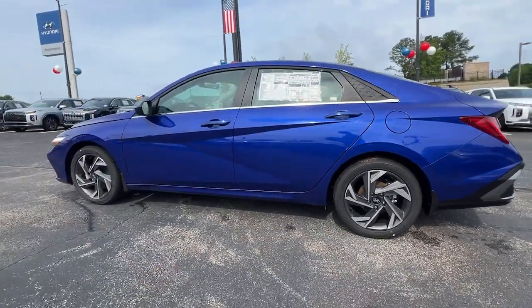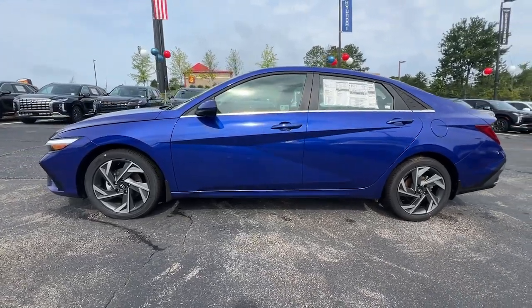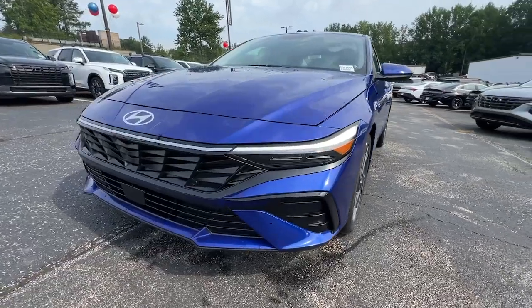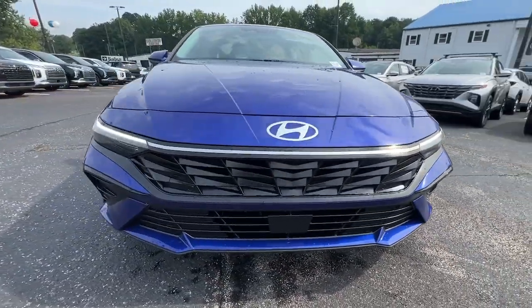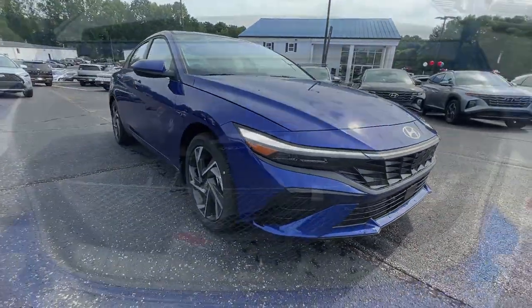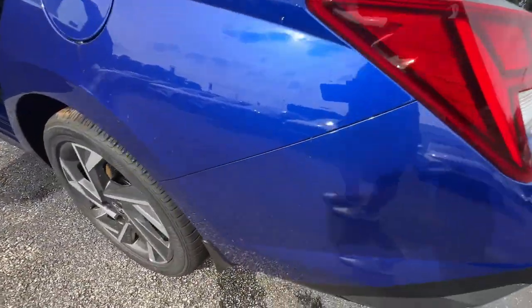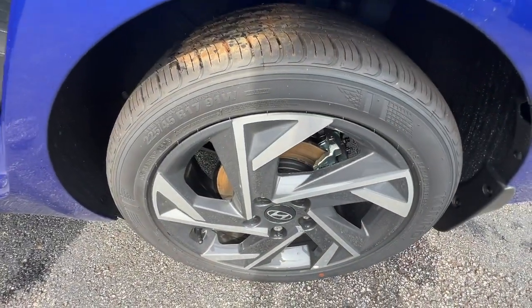These are just some of the great options this vehicle comes with: Convenience package, Apple CarPlay and/or Android Auto, pre-collision system, wireless charging station, navigation system, keyless entry, satellite radio, heated mirrors, backup camera, and electronic stability control.